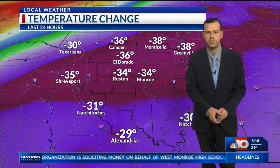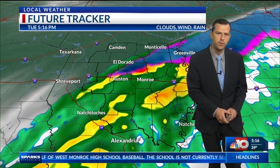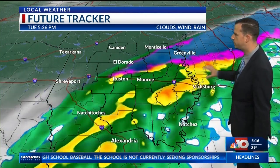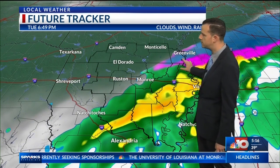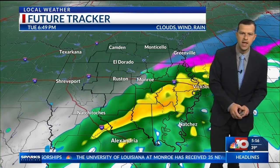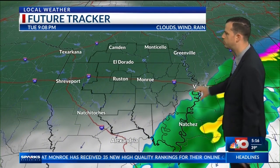We're seeing at least a 30-degree temperature change across the vast majority of the Arklamys. So the question is, where are we going to go from here tonight? Future Tracker continues to push the remainder of the precipitation off into Mississippi through the course of tonight. By about 7 o'clock, that's when it should wrap up the frozen precip.